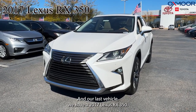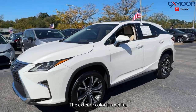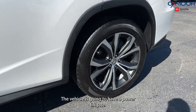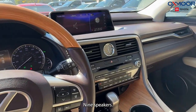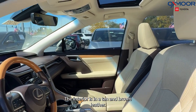Our last vehicle is a 2017 Lexus RX 350. The exterior color is white. There are alloy wheels, a power liftgate, a backup camera, rain-sensing wipers, and nine speakers. The interior is in a tan and brown leather.